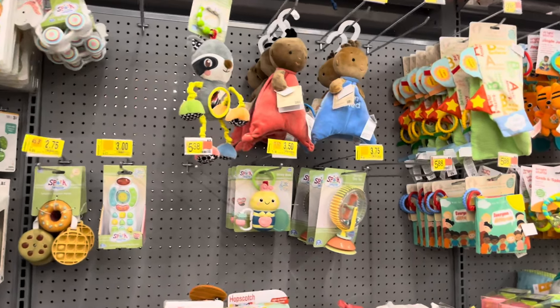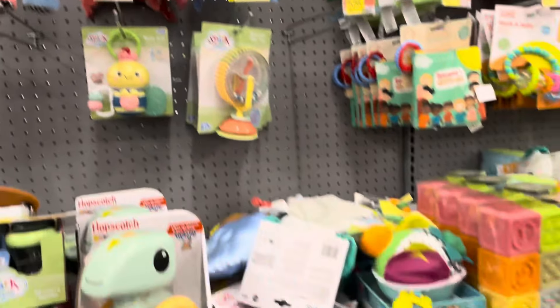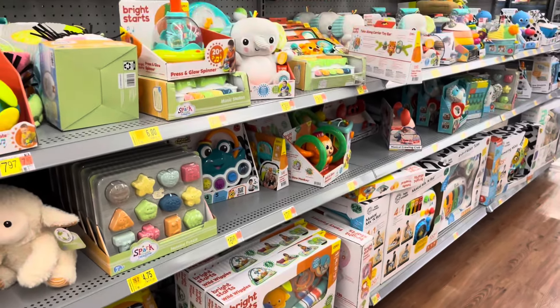Lots of markdowns in the baby section. They have a bunch of toys on clearance for different prices. I'm just browsing through so you guys kind of know what to look out for. They have a lot.